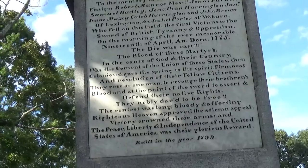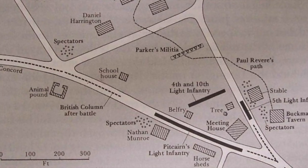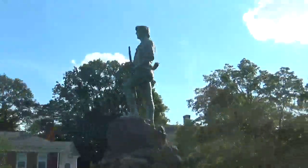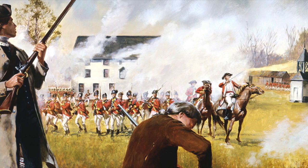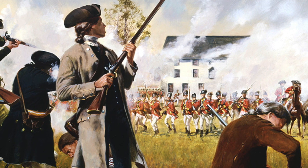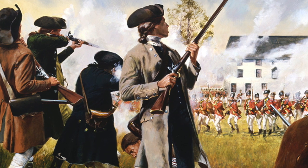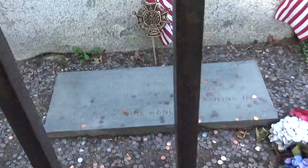'The first victims of the sword of British tyranny and oppression. On the morning of the ever-memorialized 19th of April 1775, the die was cast. The blood of these martyrs in the cause of God and their country was the cement of the union of these states, then colonies, and gave the spring to the spirit, firmness, and resolution of their fellow citizens. They rose as one man to avenge their brethren's blood at the point of a sword, to avert and defend their native rights. They nobly dared to be free. The contest was long, bloody, affecting — righteous heaven proved a solemn appeal. Victory crowned their arms, and the peace, liberty, and independence of the United States of America was their glorious reward.'